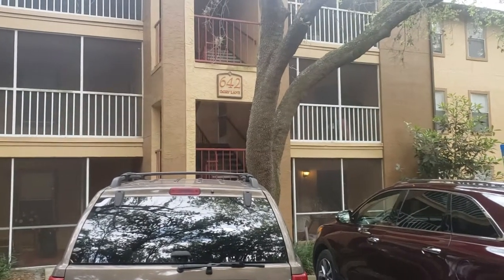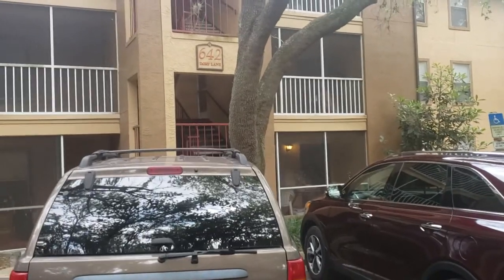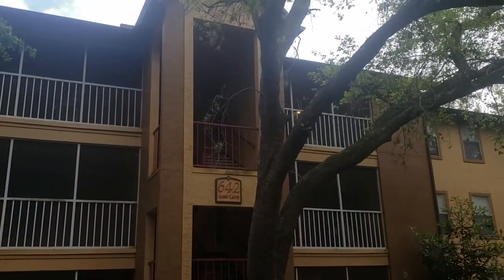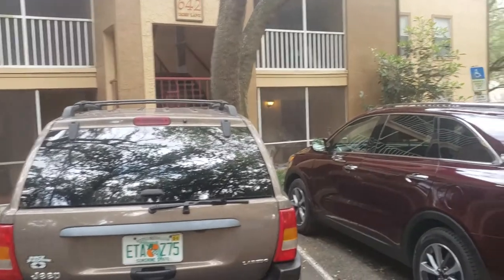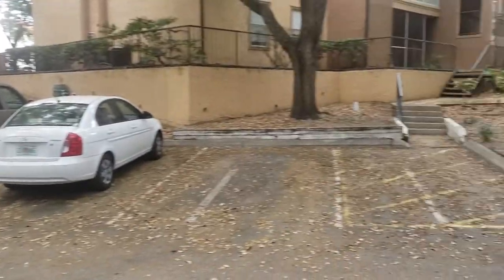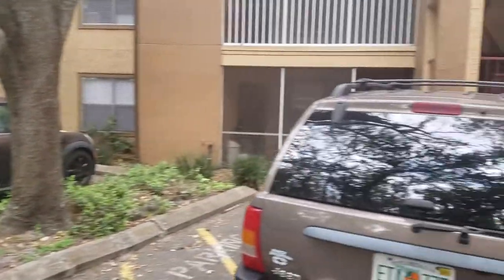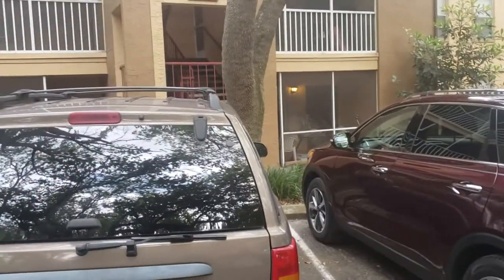Here we are just outside 642 Dory Lane in Altamonte Springs, condominium on the third floor, unit 304. We're going to take a spin around just so you can see the community. We'll put you on pause and walk up the stairs and take a look at the apartment.